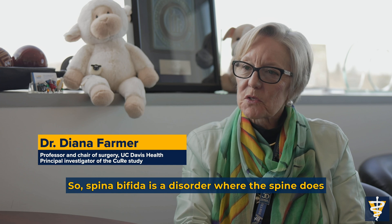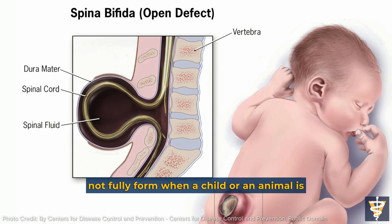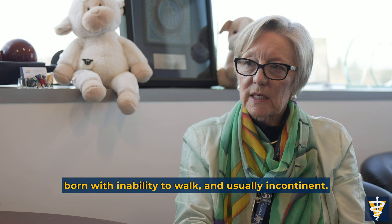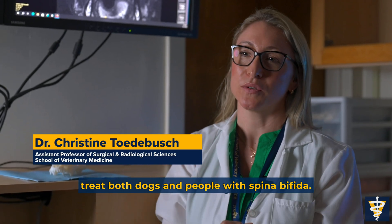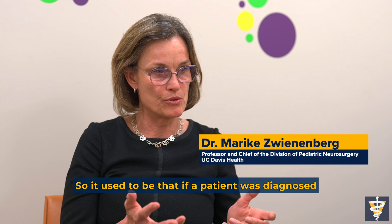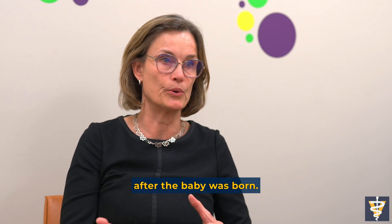Spina bifida is a disorder where the spine does not fully form, and a child or an animal is born with an inability to walk and is usually incontinent. The spina bifida project uses whole cells to treat both dogs and people with spina bifida. It used to be that if a patient was diagnosed with spina bifida, we could only offer to repair it after the baby was born.